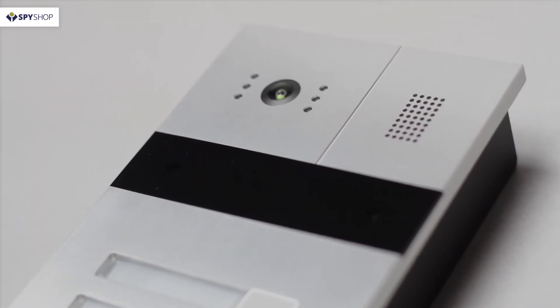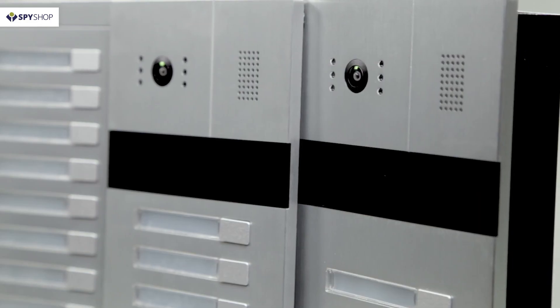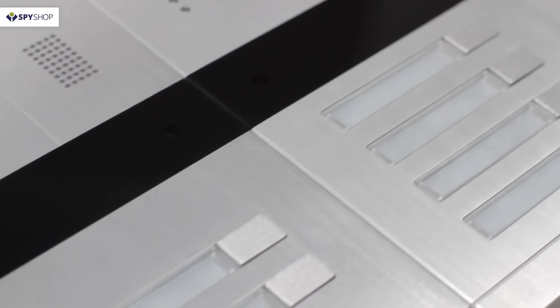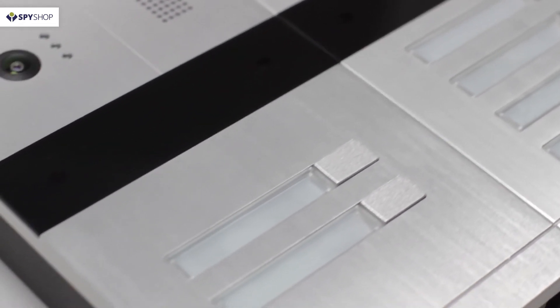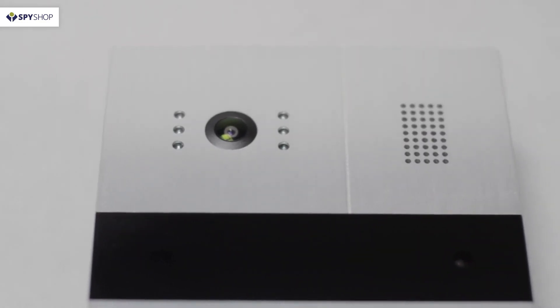Slinex MA calling panels are the perfect choice for installation at common doors on the floor of multi-family homes and small offices. Up to 20 subscribers may be simultaneously connected to the system. You can find more information on the website listed in the video description.